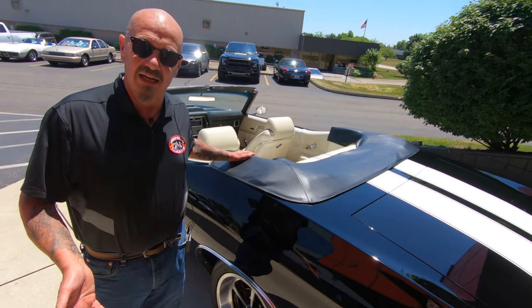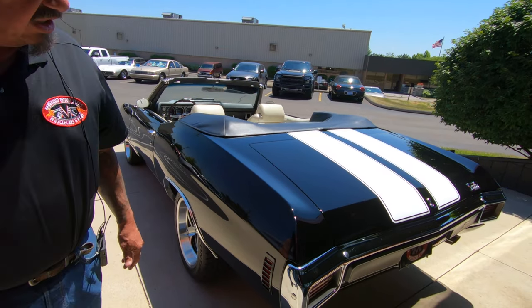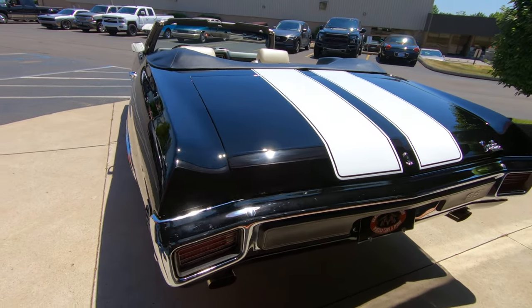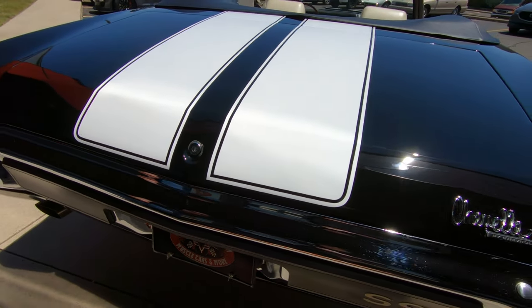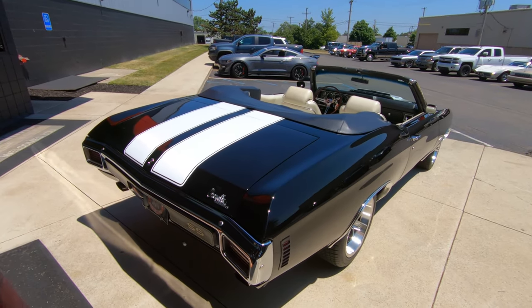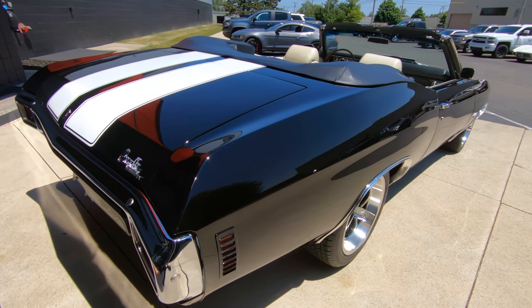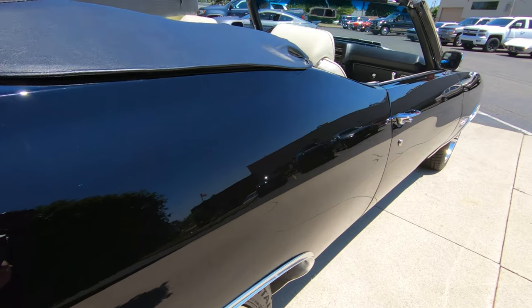The convertible top is electric, so it goes up and down with a switch on the dash. You can see that the chrome out back is also looking good. Those white stripes coming back on the trunk lid look great. When you look down the passenger side you can see how nice and straight the bodywork is, and you can see how the door fits. She is a beauty.